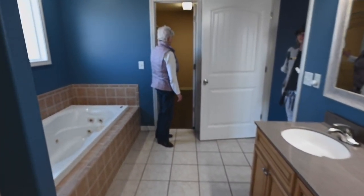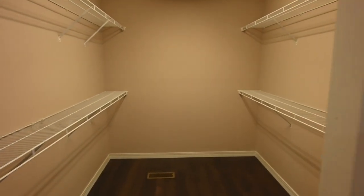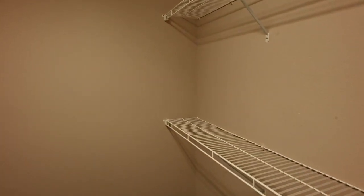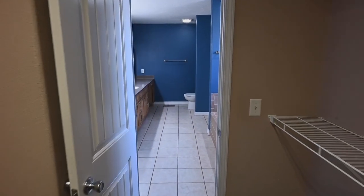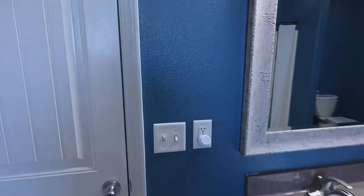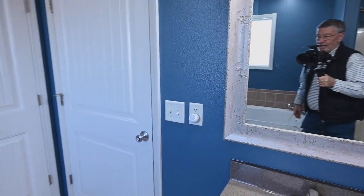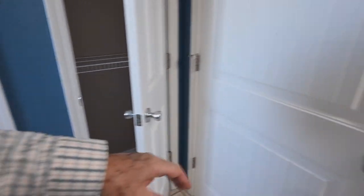Would you like to take a look at the master closet? This is the biggest walk-in closet I've ever seen. You're trapped! Take a look at this — it's pretty cool.